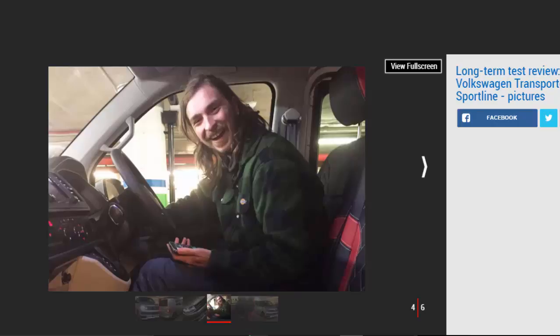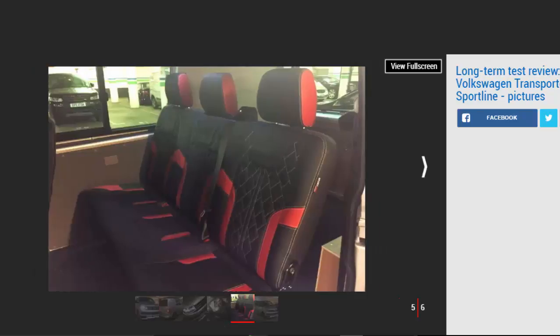If you're worried that a commercial vehicle might be a bit spartan for conveying our much-travelled videographers in the manner to which they're accustomed, fear not — we've specced it to the max. In the plus column, this Transporter Kombi gets VW's 201bhp 2.0-litre BiTDI twin-turbo diesel engine matched to a 7-speed DSG twin-clutch gearbox, and Sportline trim. Sportline means this is the Transporter at its plushest, with satellite navigation, DAB radio, quilted leather seats, 18-inch alloy wheels and a rear roof spoiler.